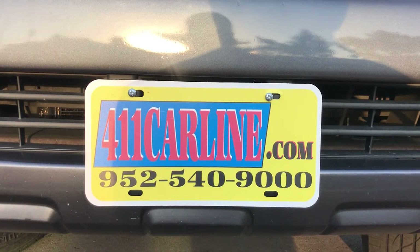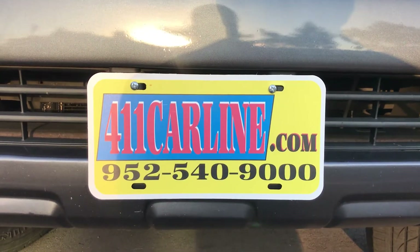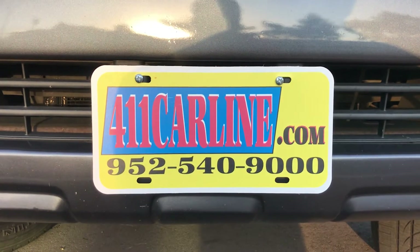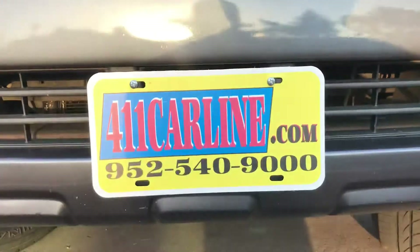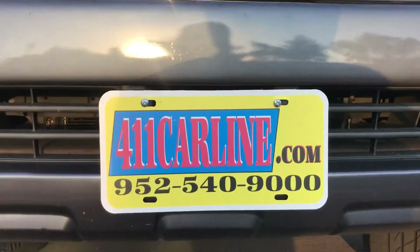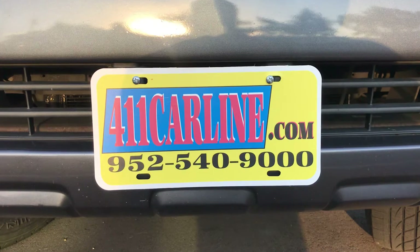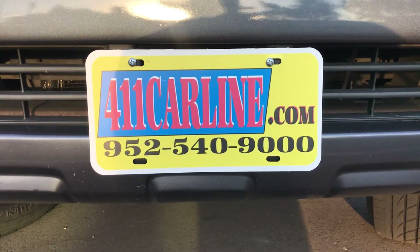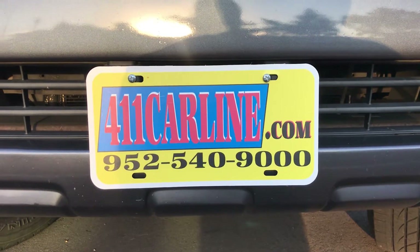All of our vehicles are inspected by third-party mechanic shops prior to being put online. You're welcome to have it inspected as well — just ask us about our policy on that. Aftermarket warranties are available for purchase on any vehicle in 411carline's inventory. Ask us about that and we're happy to share. It's also attached to the Carfax, which you'll receive when you come in.